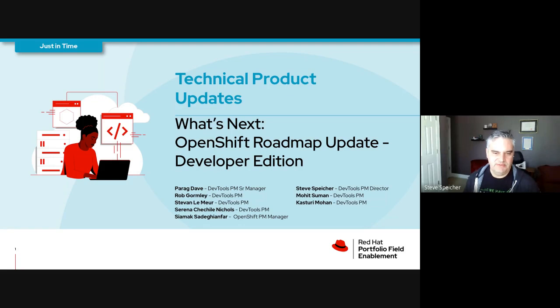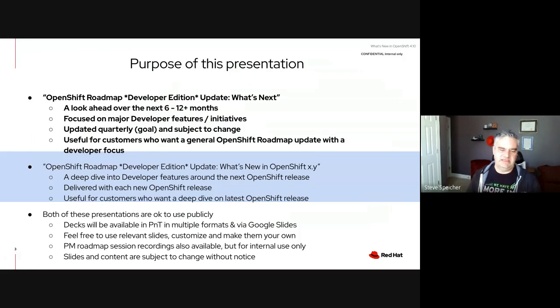Welcome to the What's Next OpenShift roadmap update — the developer edition. I have a group of PM friends here to cover developer topics. Just a reminder: there's a series of presentations around the OpenShift roadmap. There's the What's New, covering what was new in 4.9, and then the What's Next covering the next six to twelve months. Things may change — standard PM disclaimer.